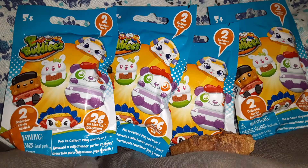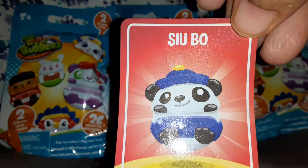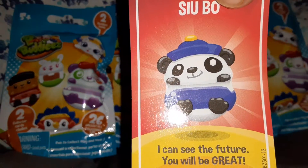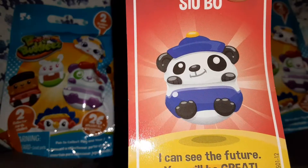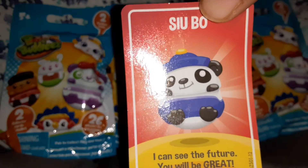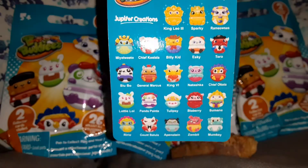His name is Silo Boo. He's cute. And it comes with a checklist — there's 27 in each of these little packs.